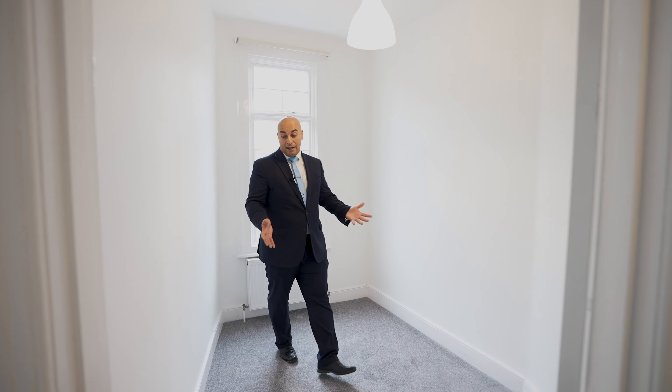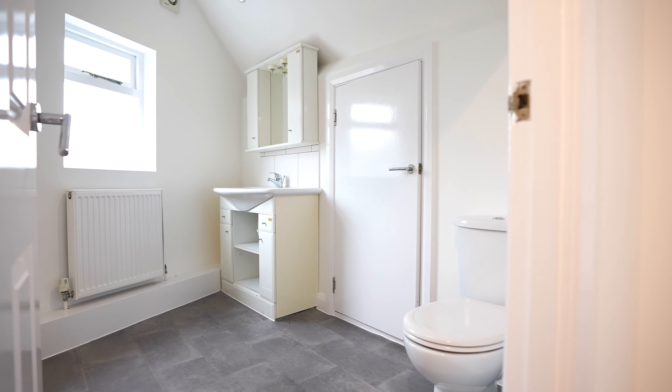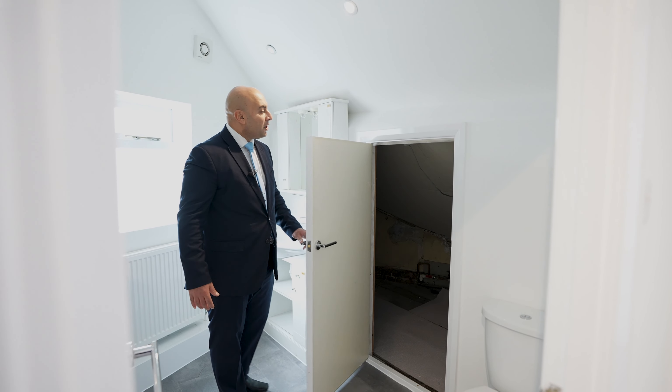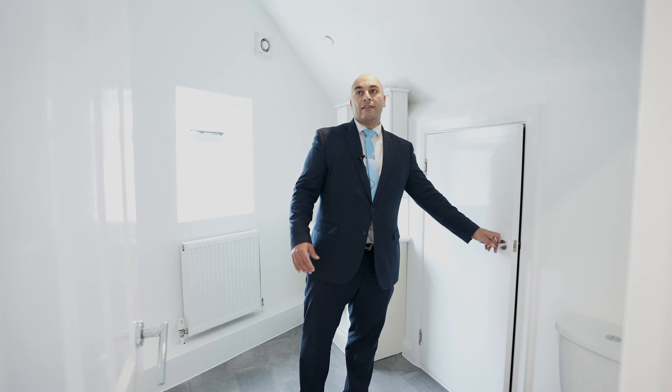As we come up to the third floor, what's really nice is this room can be ideal for a teenager. You've got a lovely size room with a Velux window and gas central heating throughout — I can imagine a teenager here with mates playing games. What's also really cool is that it's got its own ensuite bathroom, a three-piece suite. And the amount of storage this house has is incredible — storage and eaves go all the way throughout the house, giving that extra space that a lot of families will be looking for.